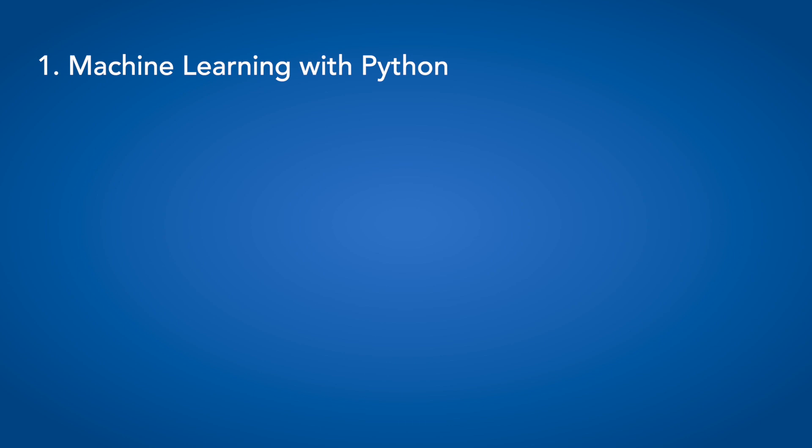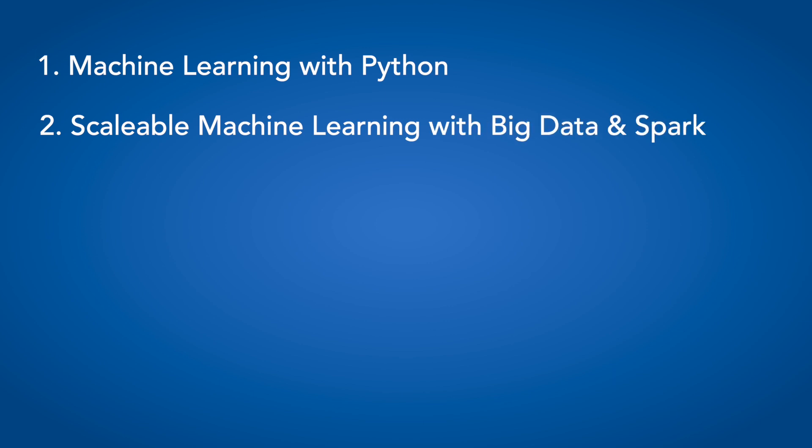Most real-world machine learning is done on very large data sets. So next in the second course, you will learn how to scale machine learning on big data using Apache Spark.